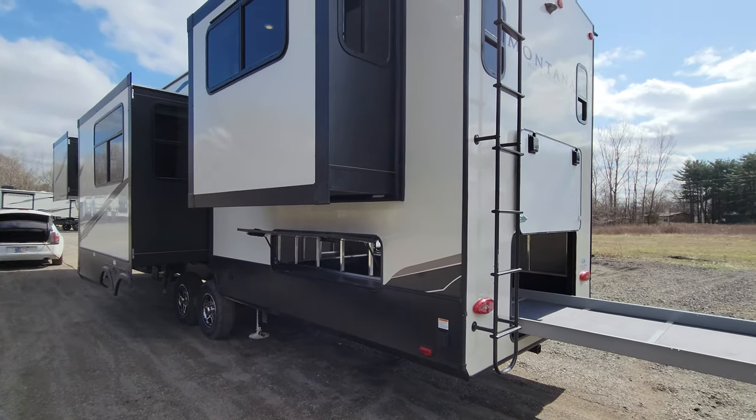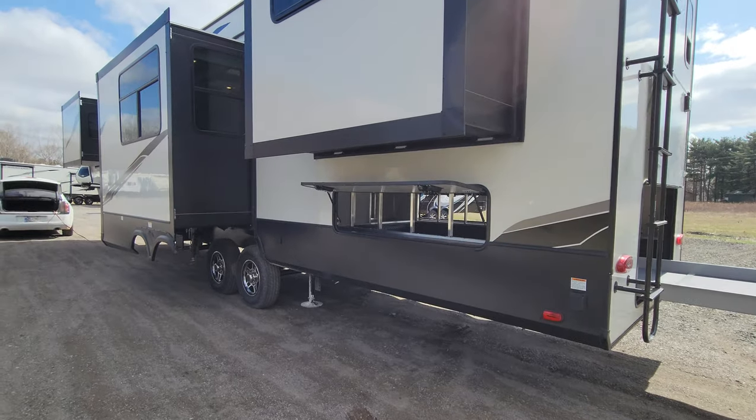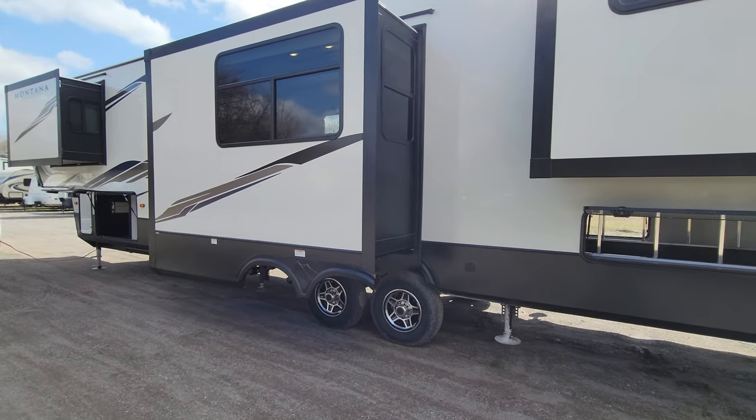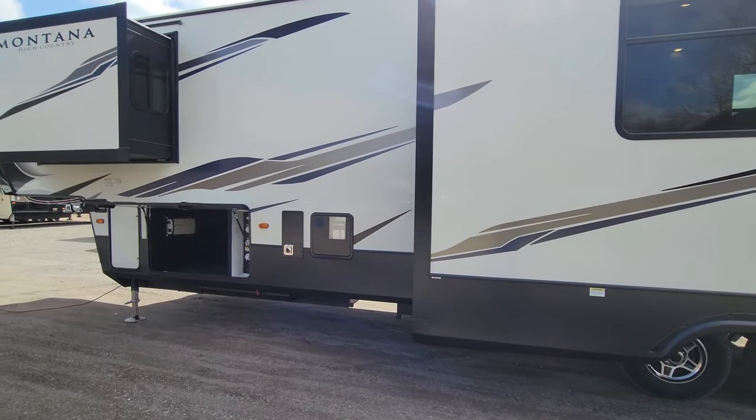You've got the fully walkable roof with the rear camera prep — ladder's there, everything is ready to go. This is a full-time livable unit; it is warranted for full-time living. It is a Four Seasons unit as well, rated at zero degrees.